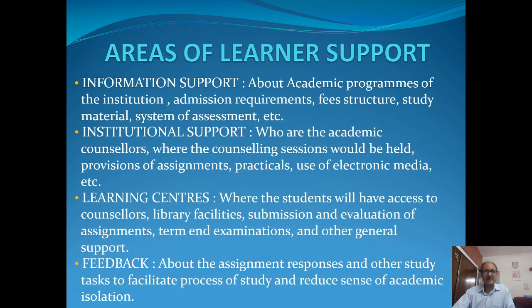Now, what are the areas of learner support? Basically, students look for areas such as information support — what are the different programs of study of the institution, what are the admission requirements, what is the fee structure, what way the study material would be provided to them, what is the system of assessment and evaluation, etc.